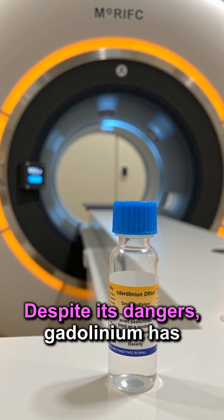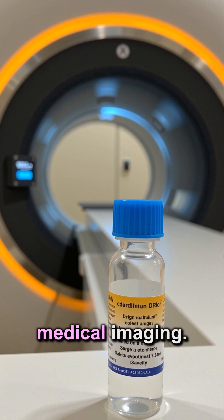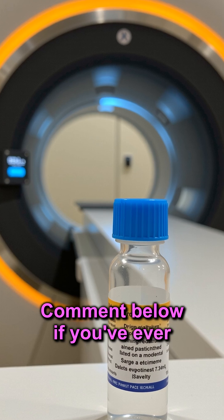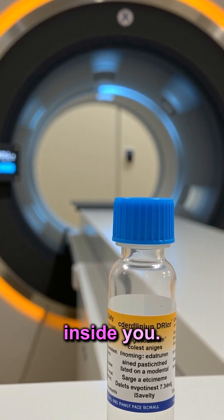Despite its dangers, gadolinium has saved countless lives by improving medical imaging. Comment below if you've ever had an MRI with contrast and didn't know this was inside you.